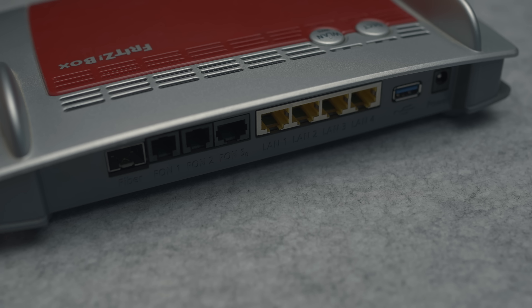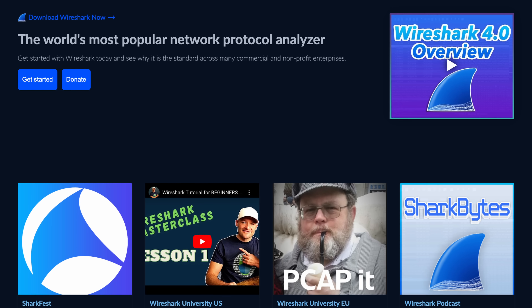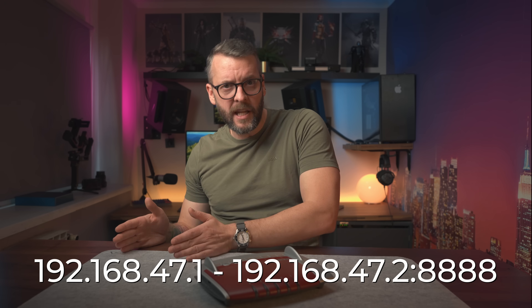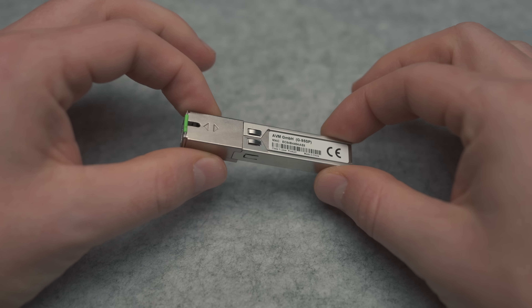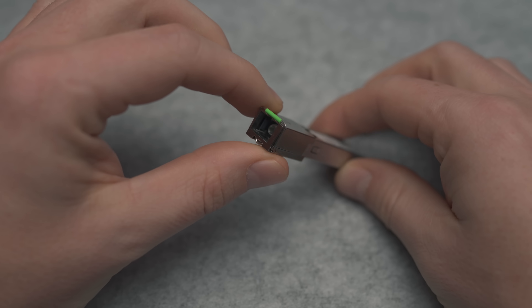I unplugged everything from the router including the SFP module, except for my PC. Next, I started the capture utility on the WAN port, inserted the SFP module, and gave it about 20 seconds. Then I stopped the capture utility and downloaded the generated file to my PC. These files are called PCAP files, and one of the most popular utilities to analyze them is called Wireshark. One line caught my eye immediately because it had my router's serial number in the payload, going from 192.168.47.1 to 192.168.47.2 on port 8888. The 47.2 was the IP on the SFP module — my biggest point of learning: the SFP module has its own IP, meaning its own interface on its own operating system.